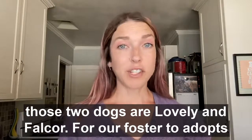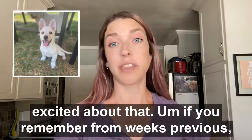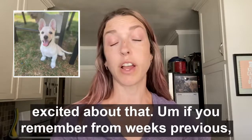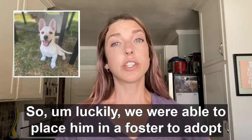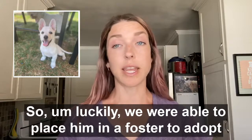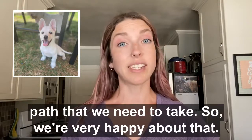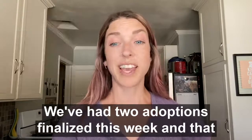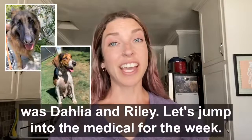For our foster to adopt this week, Mellon actually went on foster to adopt, which we're very excited about. If you remember from previous weeks, we weren't sure if he was going to be a forever foster. Luckily we were able to place him in a foster to adopt home that is also open to forever fostering if that's the path we need to take. We've also had two adoptions finalized this week — Dahlia and Riley.